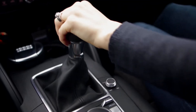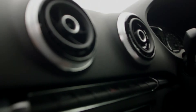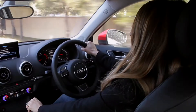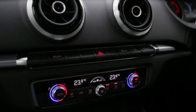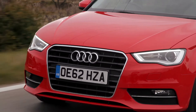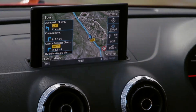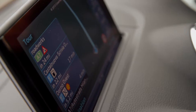The new A3 continues that tradition with its driver-orientated wraparound dashboard, a cool new air vent design that has substance as well as style with its clever diffuser, and buttons and switches that have real tactile appeal. But best of all is the MMI infotainment system, which almost silently arises from the dashboard — very cool and brilliantly functional.